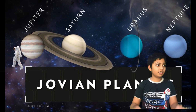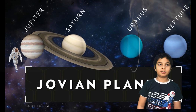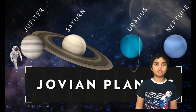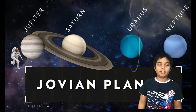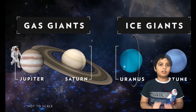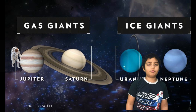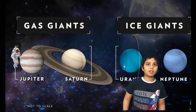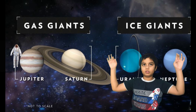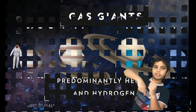Now we are going to the next category — the jovian planets. These include gas giants Jupiter and Saturn, and ice giants Uranus and Neptune. These planets have no solid surface, have multiple moons, are immense in size, and support ring systems.